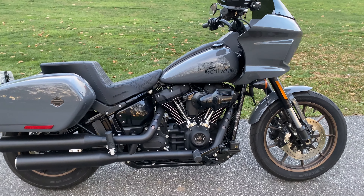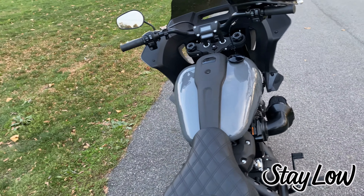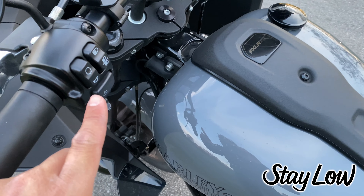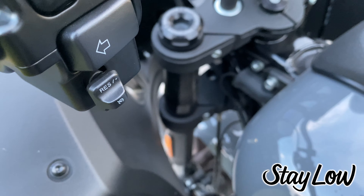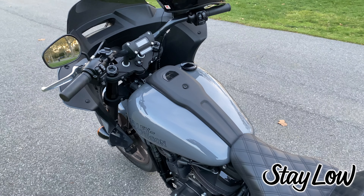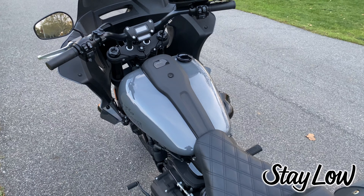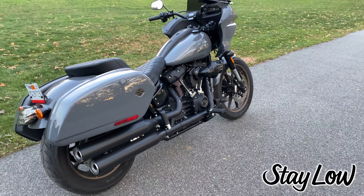Thing number one, which is probably not the most exciting thing if you're not somebody that puts down heavy miles. But if you're someone that does the bike trips and you do heavy mile days, then you know how important it is to have cruise control. That is something that is really nice to have when you're putting in the heavy mile days. That's one of the things I fell in love with on the Dyna Lowrider ST.